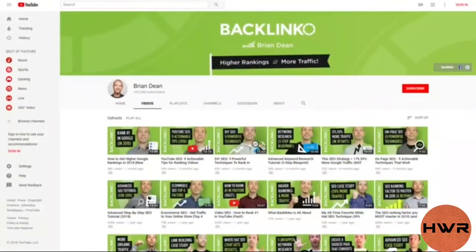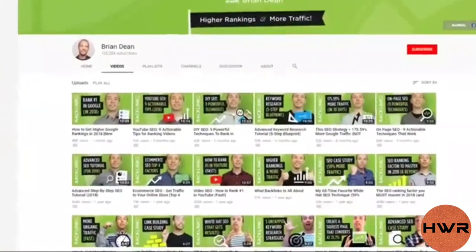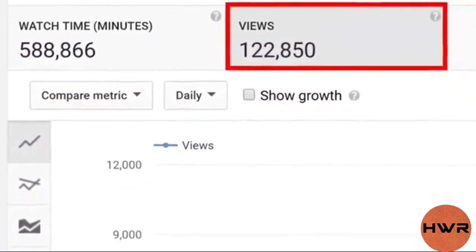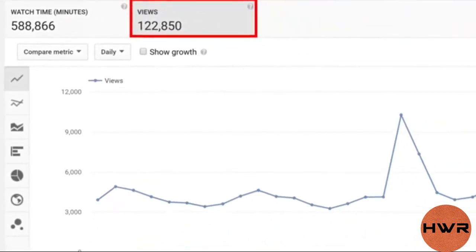I've used the same approach to grow my channel in record time. At the time of recording this video, my channel only has 21 total videos, and those 21 videos generate over 100,000 views and 5,000 new subscribers every single month.